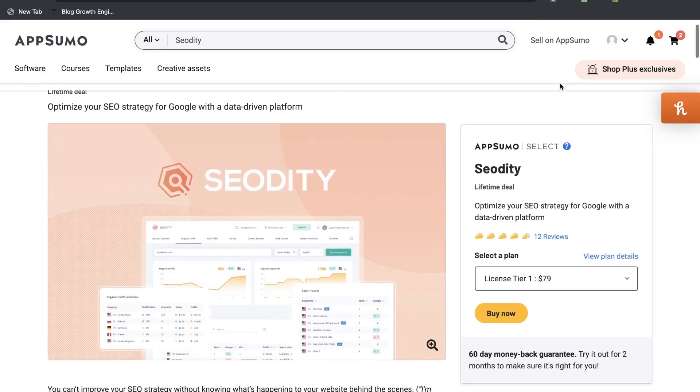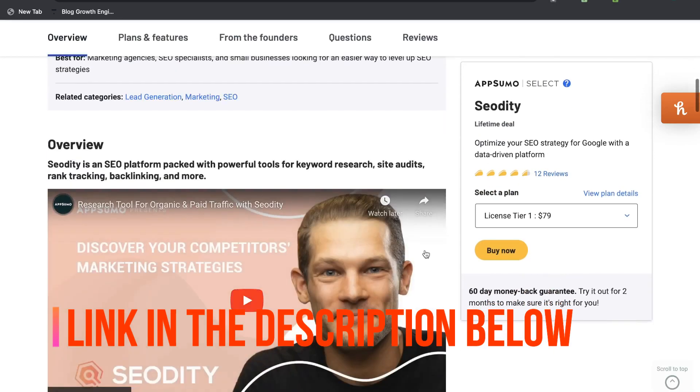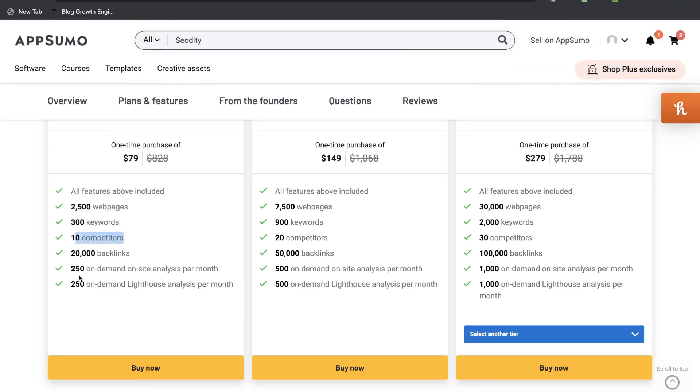When it comes to pricing, SEO Diddy has a lifetime deal currently on AppSumo and it starts at $79 for the first tier of the lifetime deal. For $79, you get 2,500 webpages, 300 keywords, 10 competitors, 20,000 backlinks, and 250 on-demand, on-site, and lighthouse analysis per month.